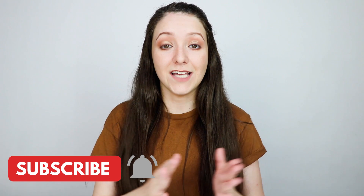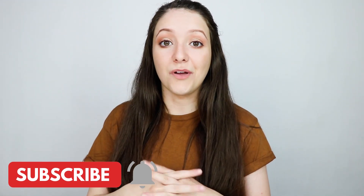Hi everyone, I'm Lydia and on this channel we talk about social media marketing for business and how to grow online and make money with a small audience. Make sure to subscribe if you are interested in that type of content and let's get going with the video.